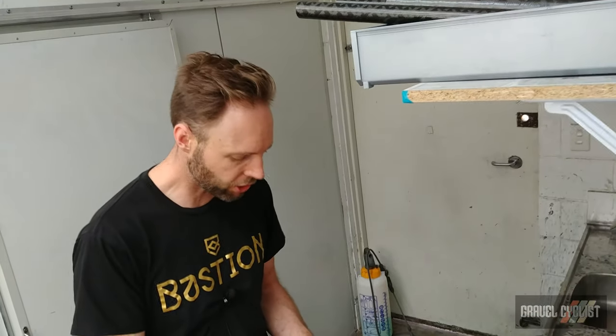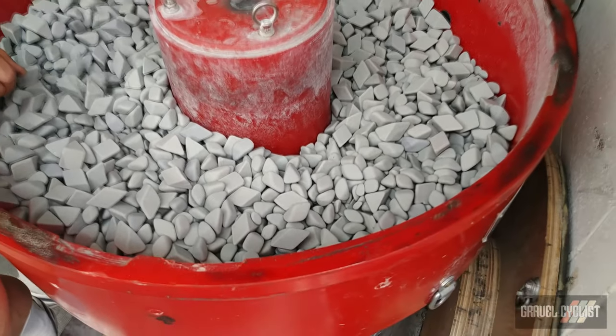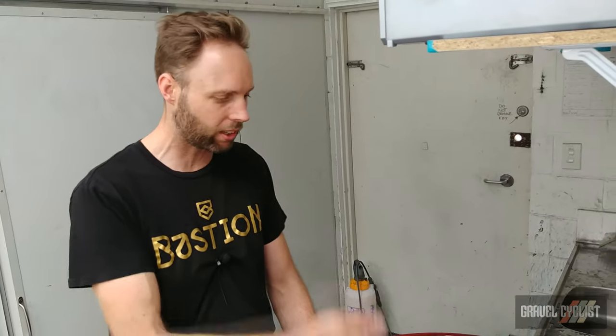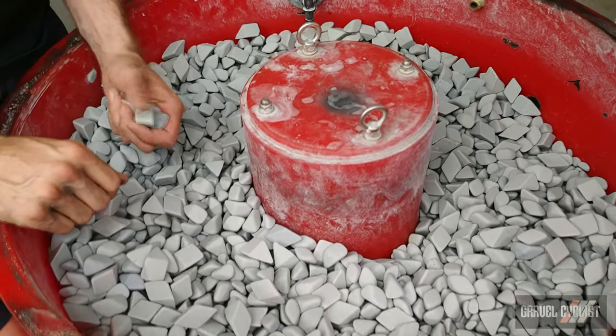Vibratory finishing does a lot of our surface finishing work on the titanium parts for us. This thing only runs at night — it's very loud. Our titanium parts spend quite a lot of time in here. It's a particular type of media, a particular amount of water, and a particular frequency of vibration. It's kind of the equivalent of sending a part down a river for a thousand years, overnight.